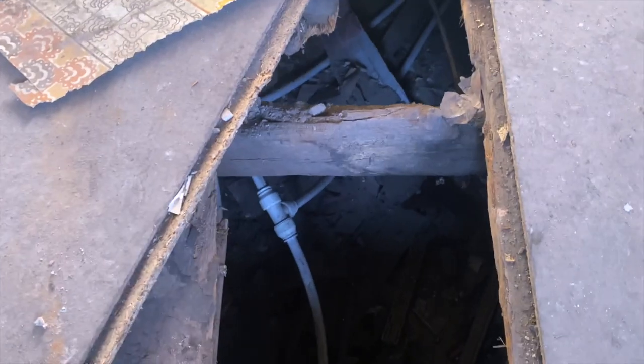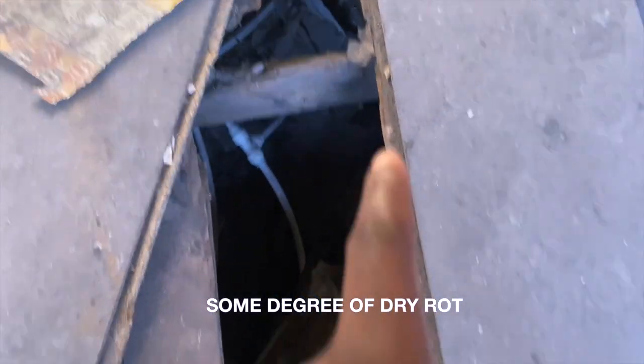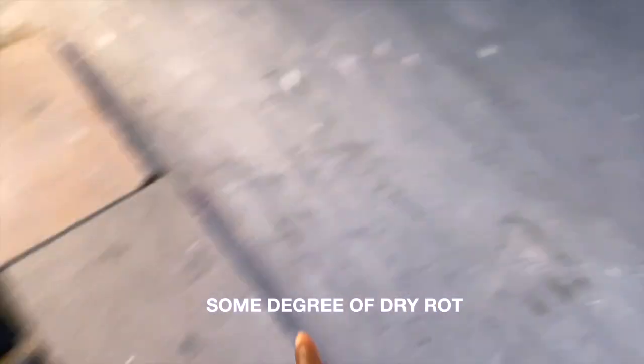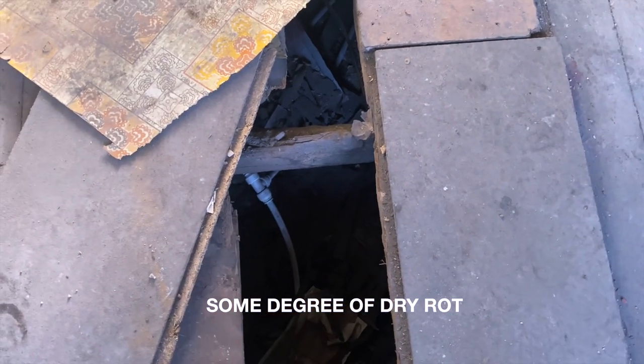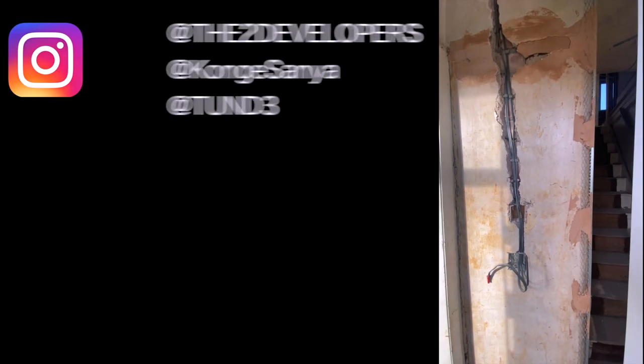Beneath the floor, there's a joist that needs replacing. We're going to remove the joist running across that way and replace it - or we may just replace the damaged section. Once that's replaced we'll put new floorboards on top.